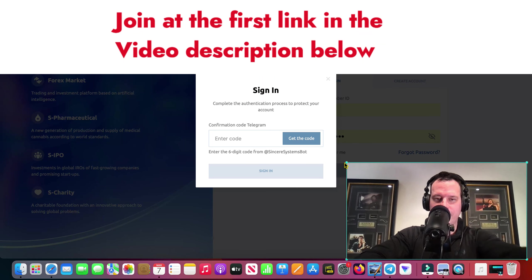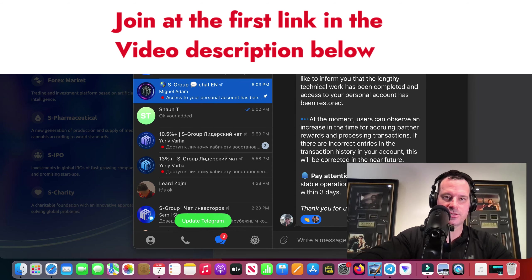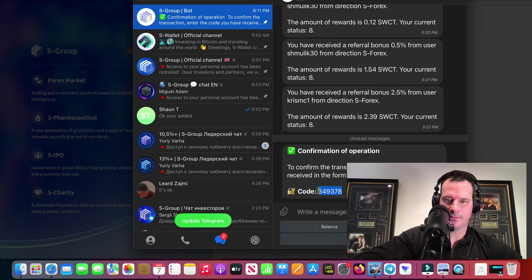Alright guys, I'm back here and we just got access back into our accounts. So this is me logging in, going to check things out, see if anything's changed, see if that combined button or something is there.